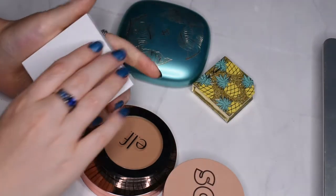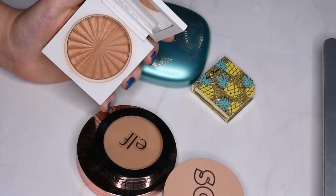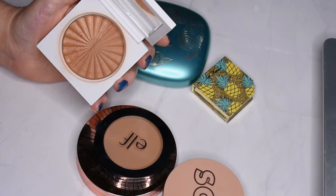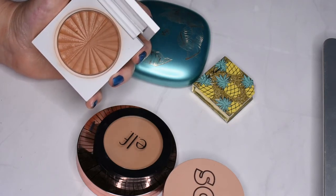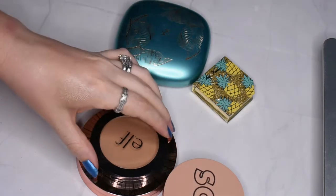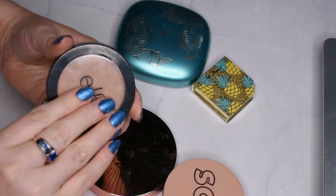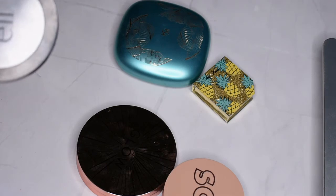I have the Ofra River Bronzer. If you guys haven't already noticed, I do have the whole collection from the original Samantha March collab. I really like this bronzer as well, so I'll be keeping it with the whole collection from her launch. I also have this e.l.f. primer-infused bronzer.